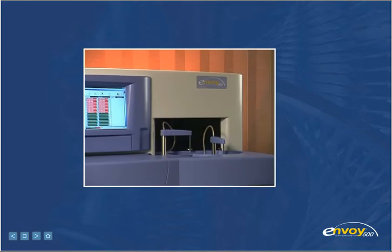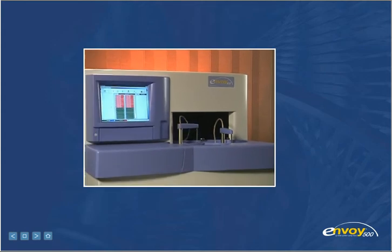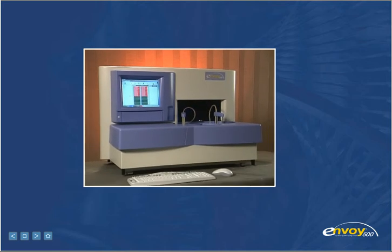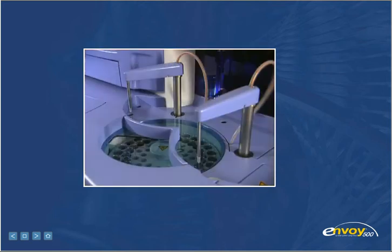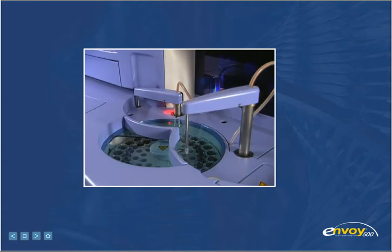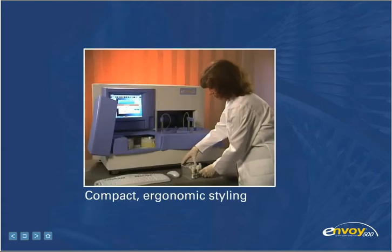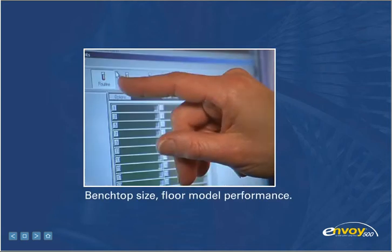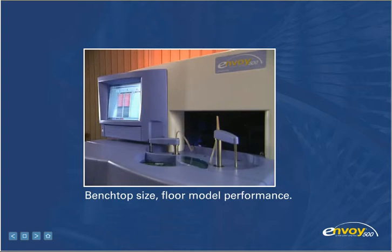The Envoy 500 Clinical Chemistry System from Vital Diagnostics is the perfect synergy of performance, technology, and design. It's the result of years of leading-edge research and innovation. The Envoy's compact ergonomic styling means the system will fit where you need it. But don't let its size fool you — the Envoy 500 is a powerful benchtop analyzer that delivers the performance of a floor model.